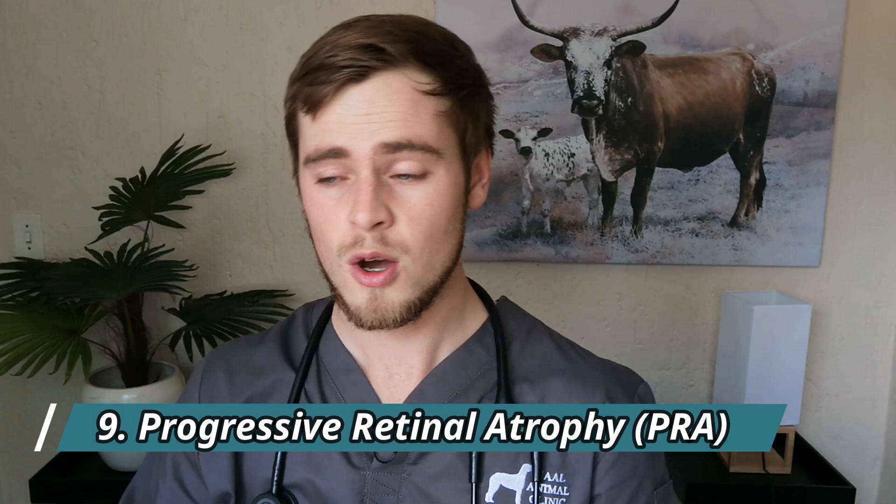Number nine: progressive retinal atrophy. With PRA, dogs gradually become blind even though their eyes still look fairly normal, which makes this disease very difficult to diagnose. It usually starts off with night blindness and you may only notice strange behavior once most of the eyesight is almost completely gone. Unfortunately there is no effective treatment for PRA, but this condition is painless and dogs tend to adapt extremely well to becoming blind.